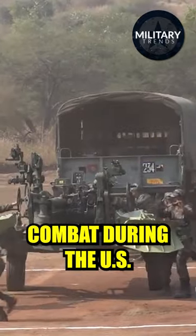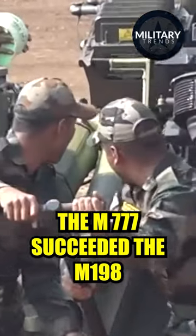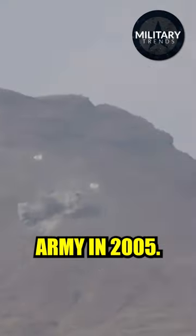It was first used in combat during the U.S. war in Afghanistan. The M777 succeeded the M198 howitzer in the United States Marine Corps and the United States Army in 2005.